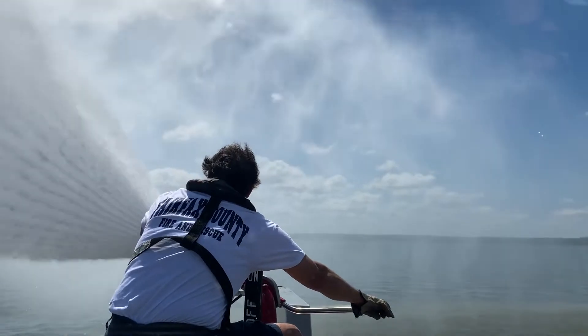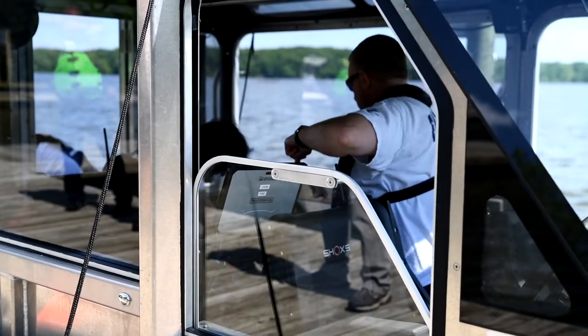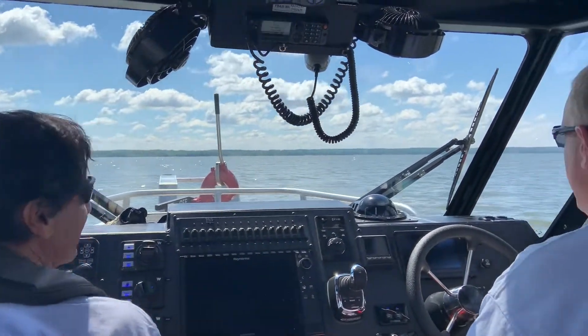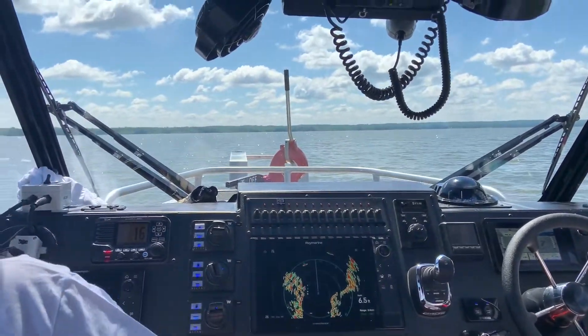It has a 350-gallon-per-minute fire pump. We can hold six people on here with a heated and air-conditioned cab. We come out on the weekends and holidays to patrol, keep the waterways safe, and make sure that everybody's operating their vessel in a safe manner.